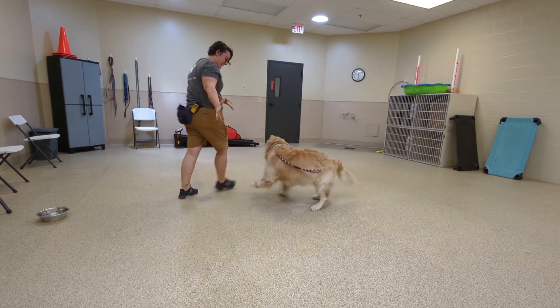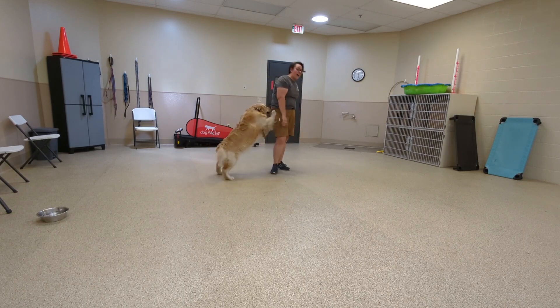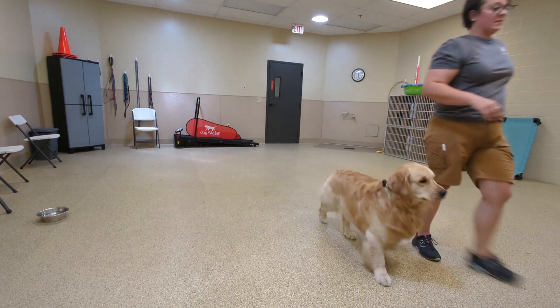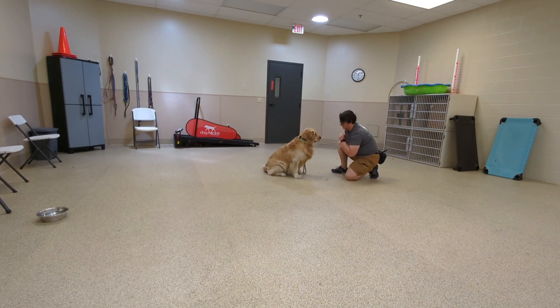Hi guys! Here is Murphy's video from Monday. I added this clip to show you that when we start training he is excited and goofy, and I am excited and goofy with him, but then I ask him to stop and to sit. So you set the boundaries of what is appropriate interaction — you can be excited, yeah good boy Murphy, and then when it's too much, you ask him to settle.